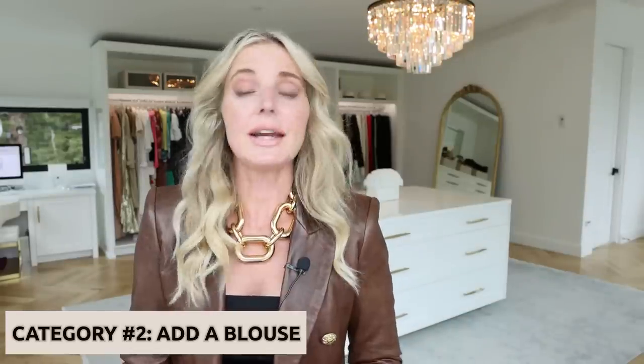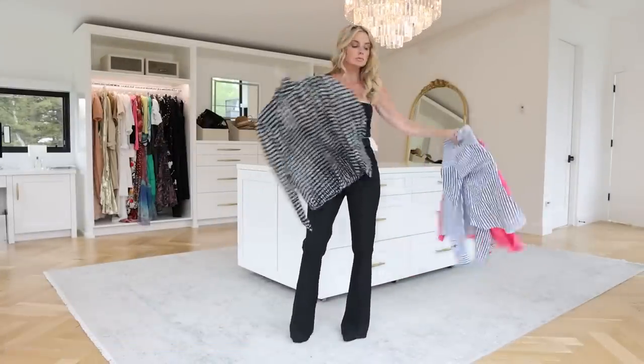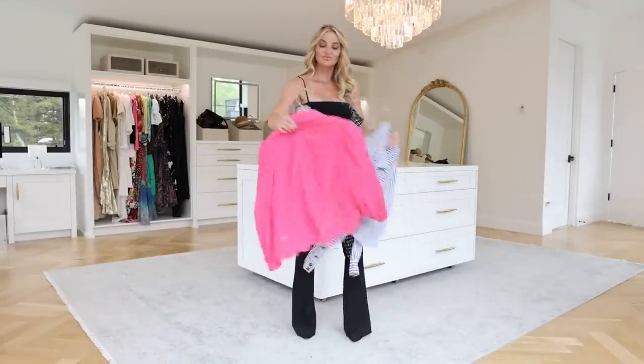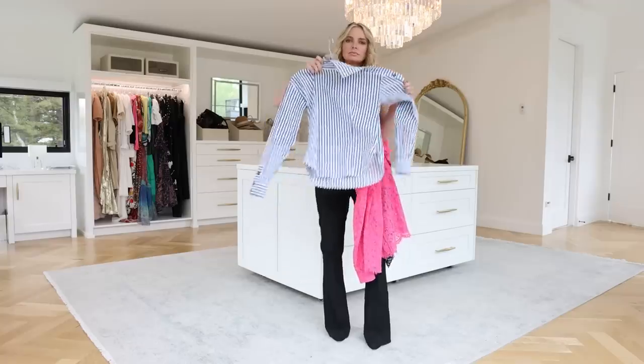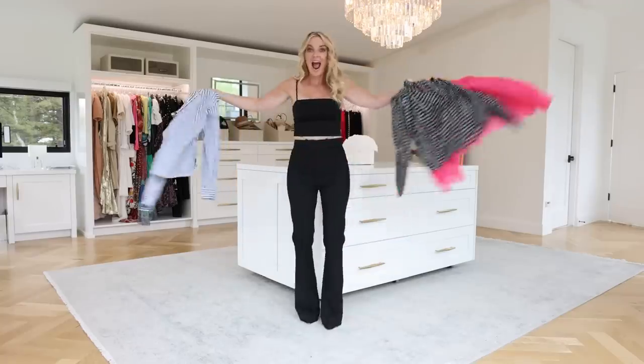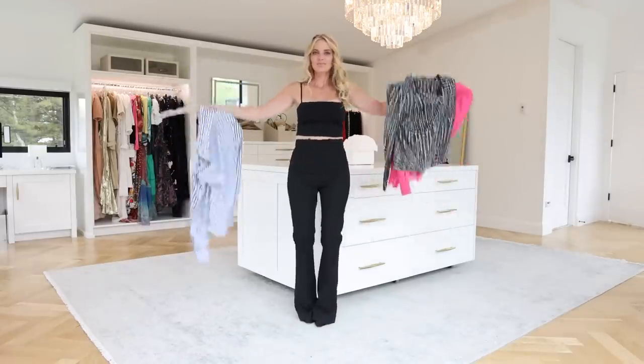The next category I want to talk about is blouses. Here you have endless options — pull out a bold color, a print, a white, a cream, an ivory, a beige, a taupe, or a blush. Pretty much any color or print is gonna go with your black trousers. Just look in your closet, pull out all the blouses you love, pair them with your black trousers. It's so easy.